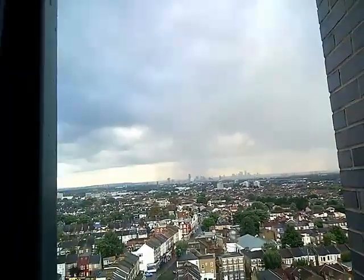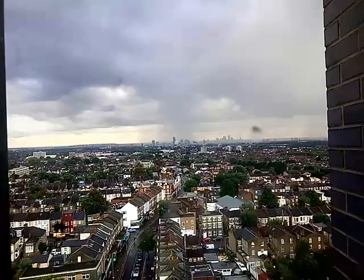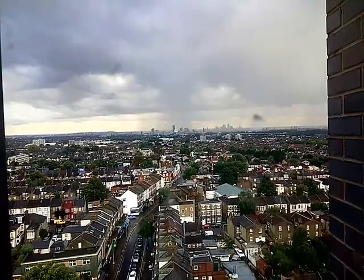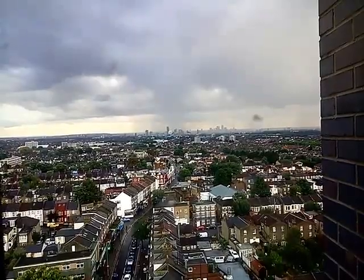It's Walthamstow from above with your host Aziz Sheikh. We're back on the east wing now. If you see in the distance you can see the whole of the Docklands and all the buildings. You can see a grey cloud of rain — heavy rain coming this way — and it just passed a few minutes ago. Look at that, it's taken a few minutes to get over there.